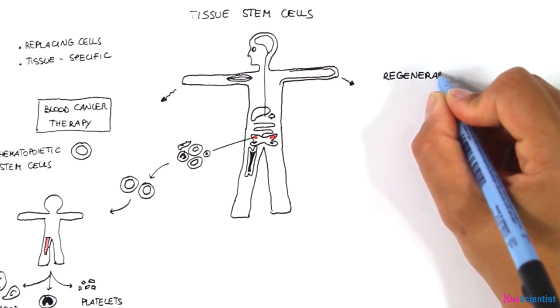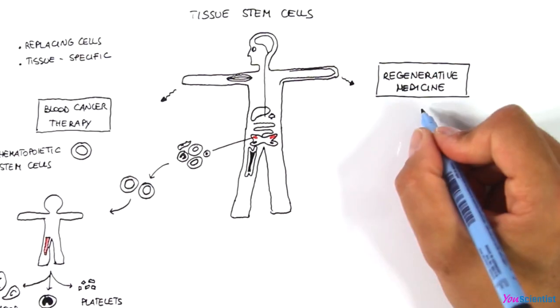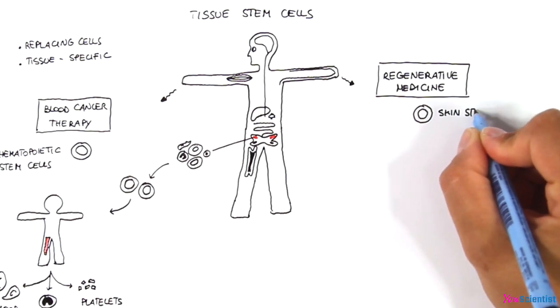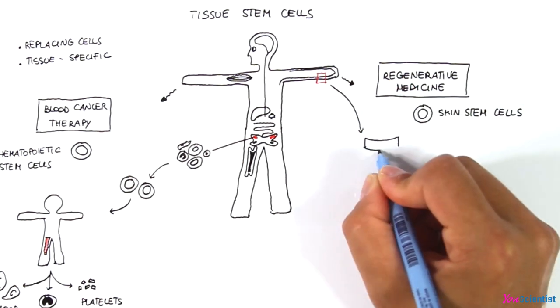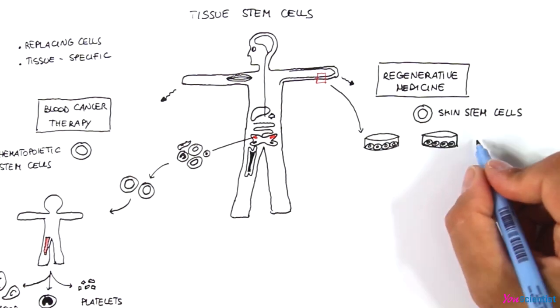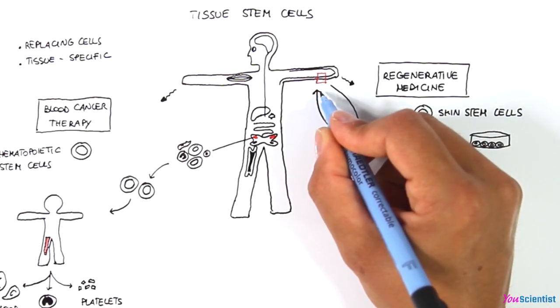Adult stem cells are also used in regenerative medicine. For instance, in case of extensive burns, skin stem cells can be collected from the patient, grown in laboratory dishes, and then transplanted to the patient to replace the damaged skin areas.